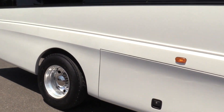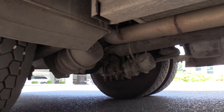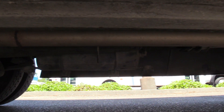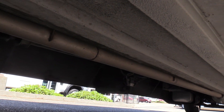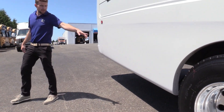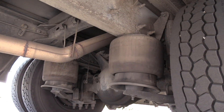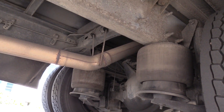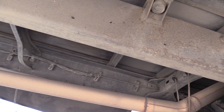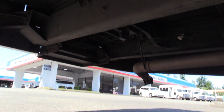Eric's going to show you the rear passenger side duals — Bridgestones as well, good tread on those — and give you a pan of the undercarriage. Not a rusty bus by any means. In the back here, I want to show you these airbags. It does have a lowering feature — that button I pointed out in the driver area. It's got air ride suspension in the rear that definitely keeps the ride quality a lot better, especially over big bumps or highway ruts.